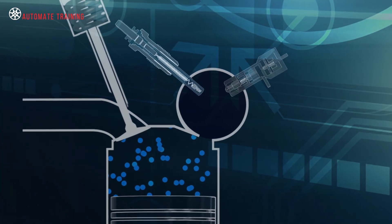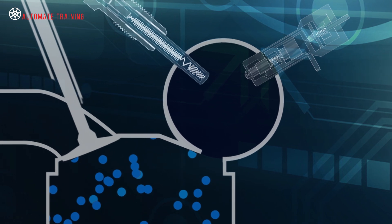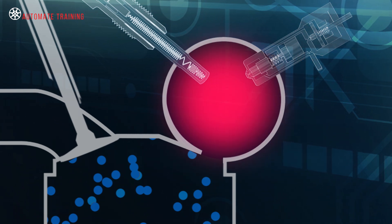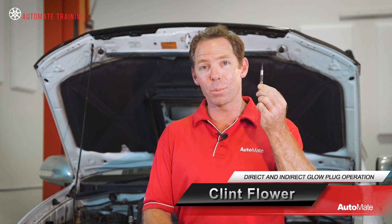In order to guarantee that this temperature is reached and the engine can be started in minimal time, even in unfavorable cold conditions, additional heat must be introduced to the combustion chamber. In most diesel passenger vehicles this is achieved using glow plugs.